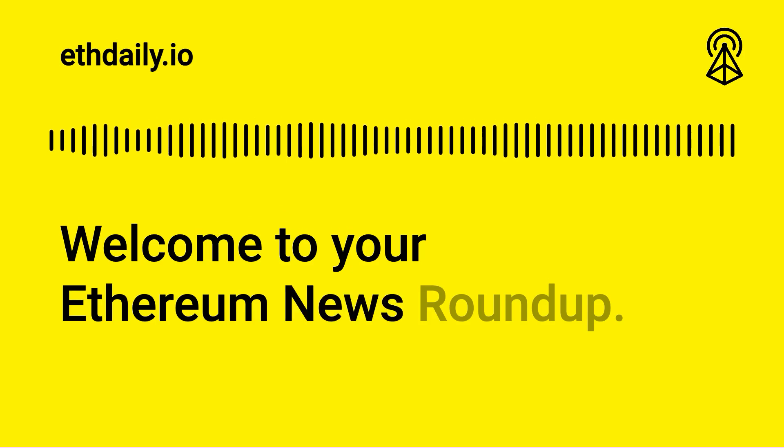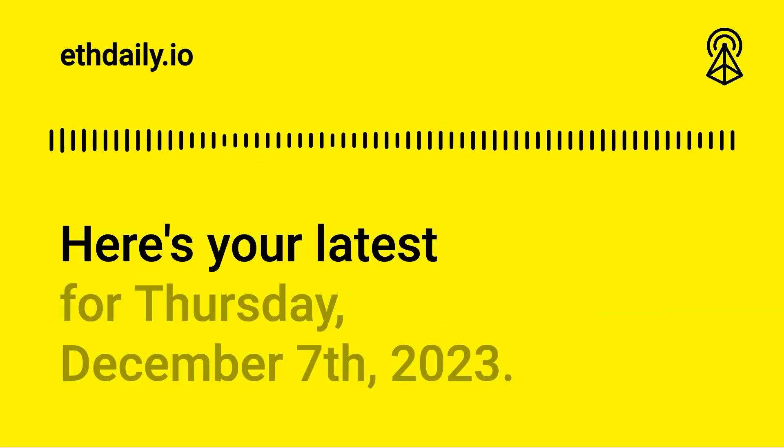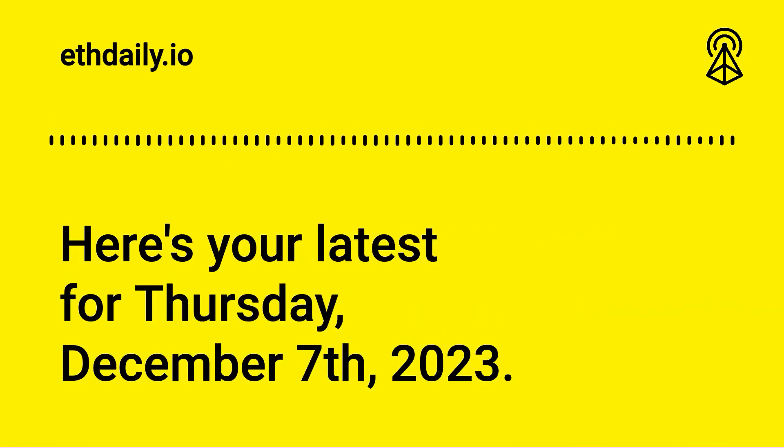Welcome to your Ethereum News Roundup. Here's your latest for Thursday, December 7th, 2023.